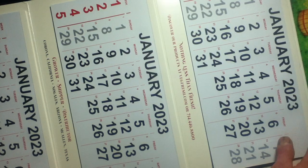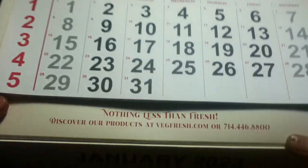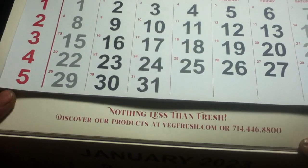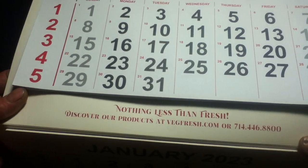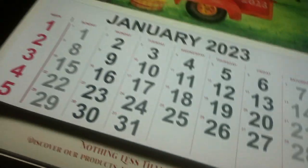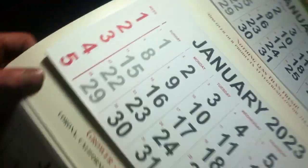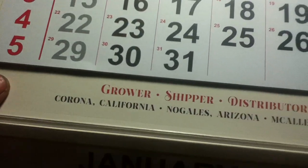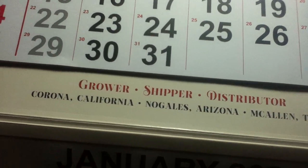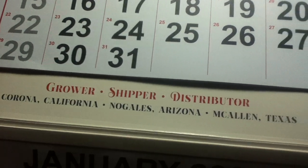A couple of other details pertaining to Veg Fresh Farms: you can see some motto slogans like 'Nothing Less Than Fresh,' and then 'Discover our products' along with contact info. In the middle area we can see grower, shipper, distributor — with locations in Corona, California; Nogales, Arizona; and McAllen, Texas. So multiple locations.